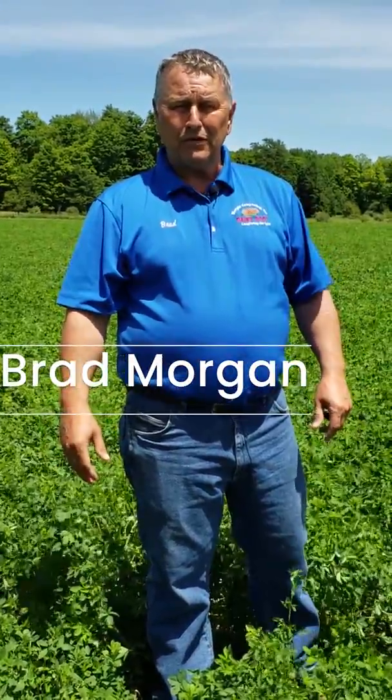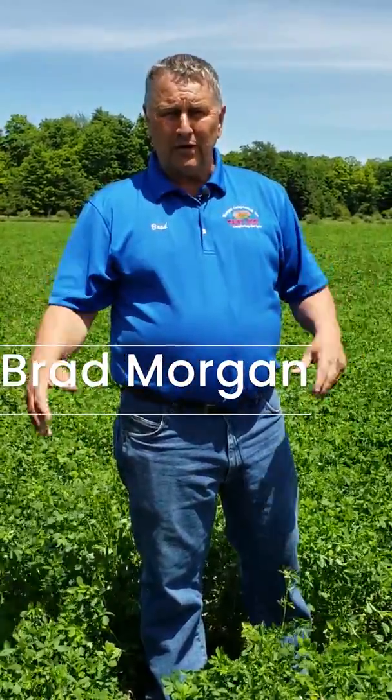I'm Brad Morgan from Morgan Composting. For some of you that haven't realized, we've now introduced a liquid line.